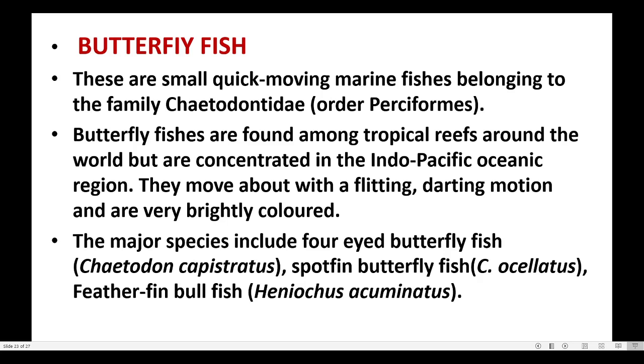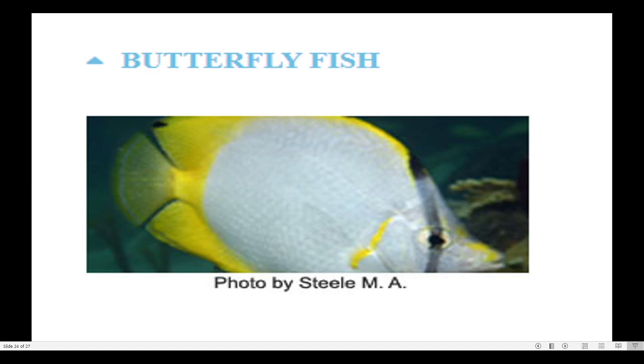Major species include the four-eyed butterfly fish, spot-fin butterfly fish, and feather-finned butterflyfish.